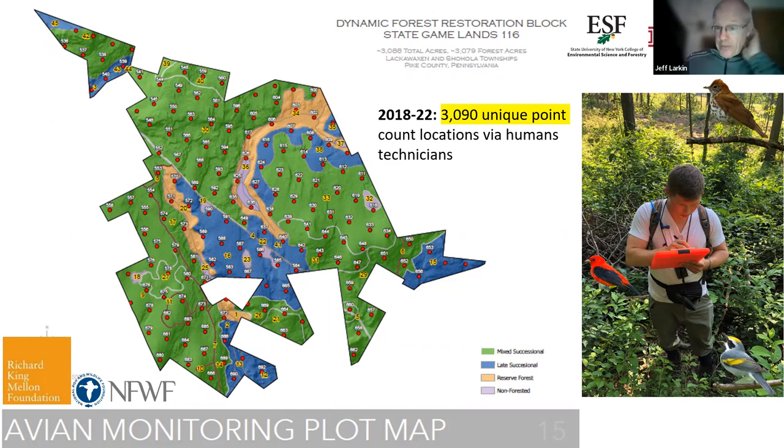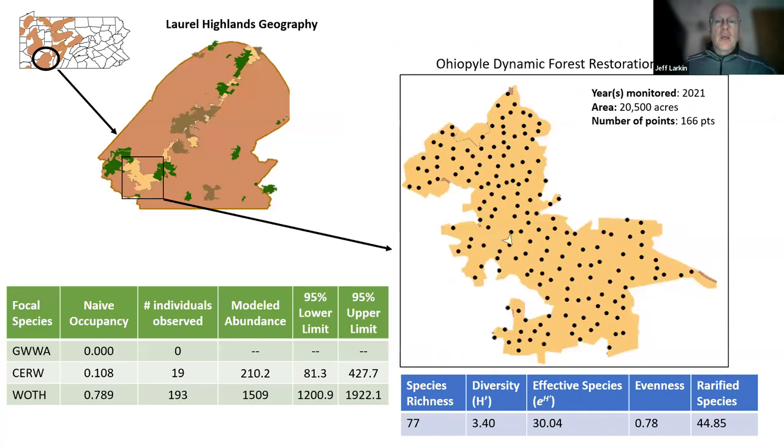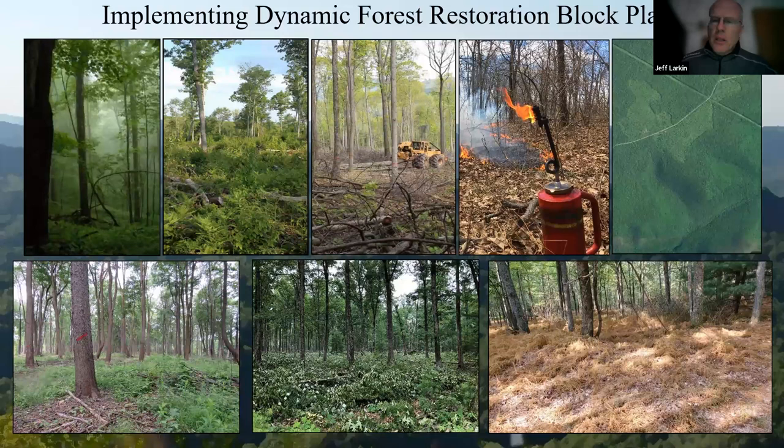We monitor all of our blocks for two years as we start the diversification process. So far we've monitored over 3,090 points twice a year for the first two years of a block's existence. We're also using autonomous recording units in more recent years to monitor a subset of all of these sites. We create baseline avian metrics and collect vegetation data at all of these points. You can see statistics for focal species — golden-winged warbler, cerulean warbler, wood thrush — as well as community metrics within a particular block.